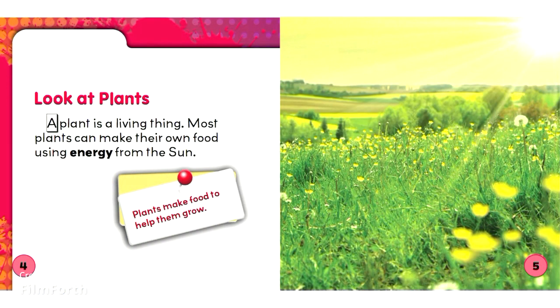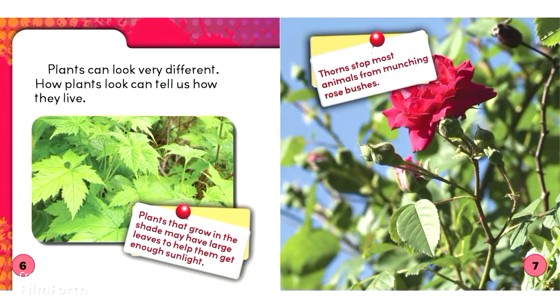Plants. A plant is a living thing. Most plants can make their own food using energy from the sun. Plants make food to help them grow. Plants can look very different. How plants look can tell us how they live.